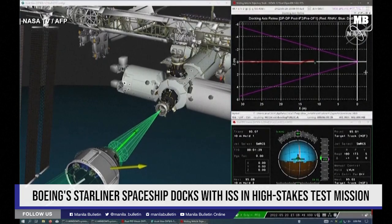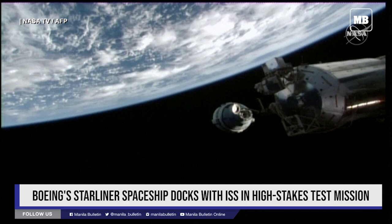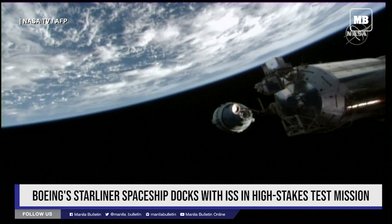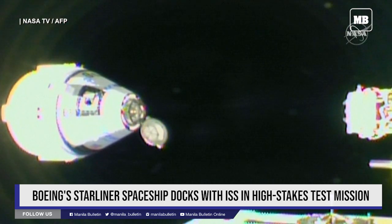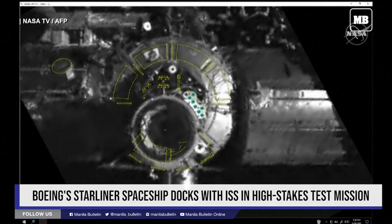The final approach initiation burn is scheduled for 6:50 p.m. Central Time. In the ISS Flight Control Center, where they're watching with equal amounts of attention, Starliner is 7 meters away from the forward port.